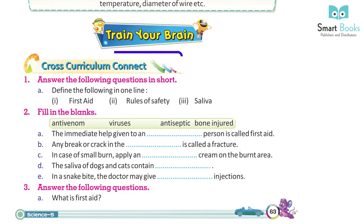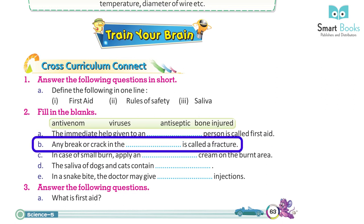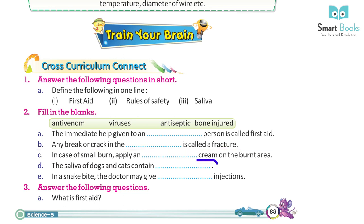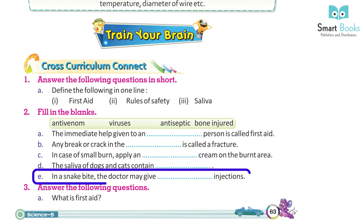Train Your Brain / Exercises: Define the following — first aid, rule of safety, saliva. Fill in the blanks: A. The immediate help given to an injured person is called first aid. B. Any break or crack in the bone is called a fracture. C. In case of a small burn, apply an antiseptic cream on the burnt area. D. The saliva of dogs and cats contain viruses. E. In a snake bite, the doctor may give antivenom injections.